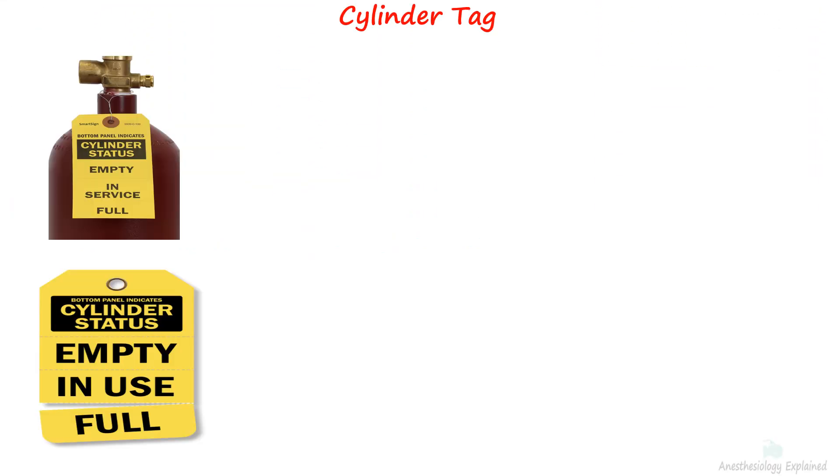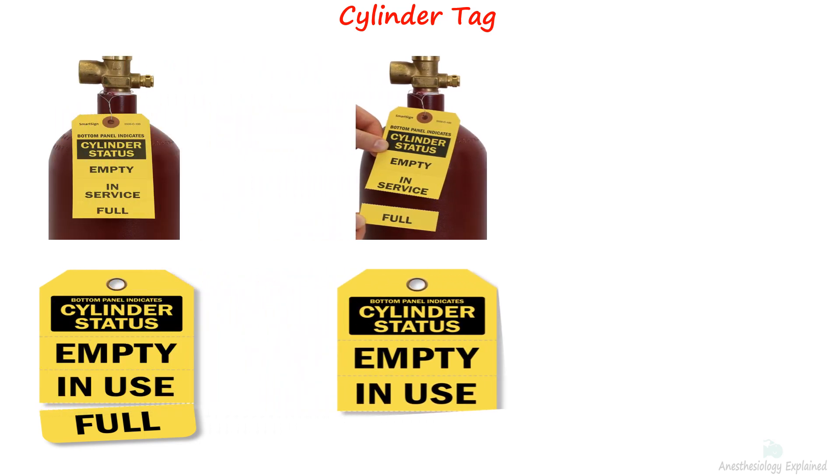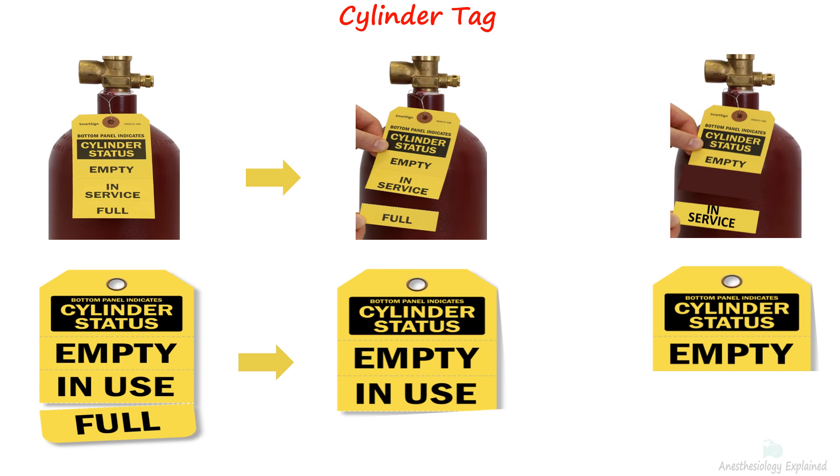Each cylinder has attached to it a tag that features three distinct sections: full, in use, and empty. When the cylinder is actively in use, the 'full' section of the tag should be detached, and when the cylinder is empty, the 'in use' portion of the tag should be removed. This helps users know about the content status of the cylinder.